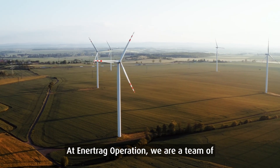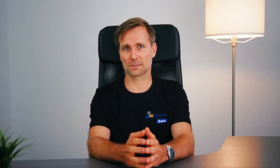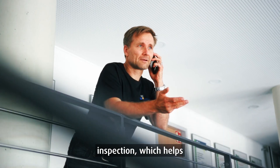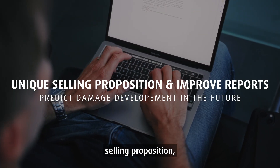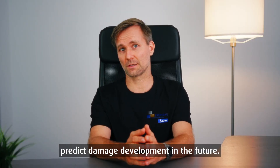At Enertrag Operation, we are a team of inspection engineers, rotor blade experts, and drone pilots. I will now show you the two-in-one LPS inspection, which helps wind energy inspection service companies worldwide to create a unique selling proposition, improve reporting quality, and predict damage development in the future.